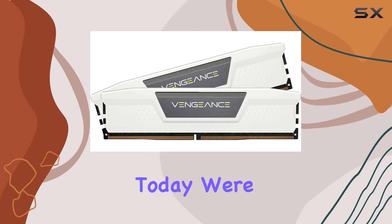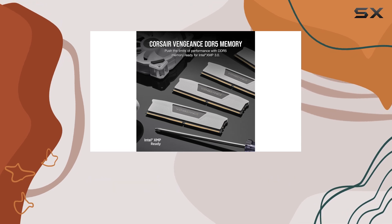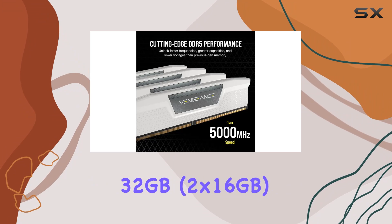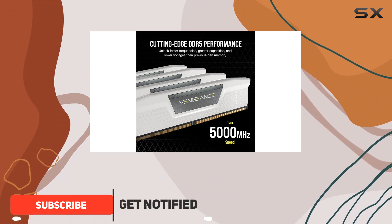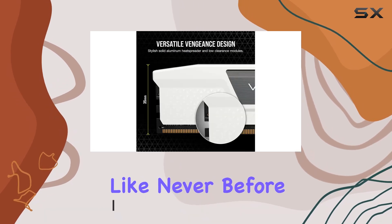Hey there, folks. Today, we're diving into the world of high-performance RAM with the Corsair Vengeance DDR5. Packing a punch with 32GB, 2x16GB, at a blazing 5600MHz, this kit promises to supercharge your system like never before.